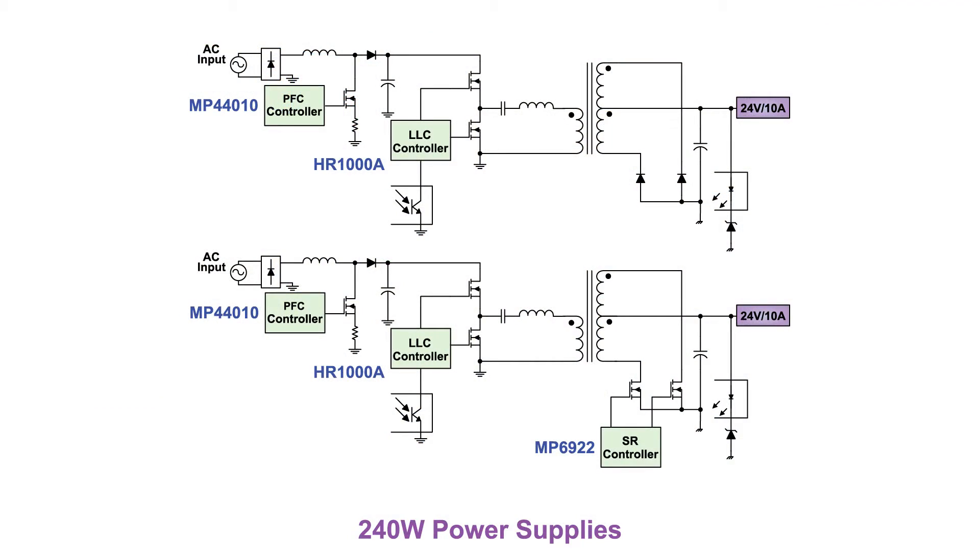In order to demonstrate our SR controller performance, I have two identical 240-watt power supplies, with the only difference being its secondary side rectification. The first 240-watt, 24-volt output board is comprised of the following: MPS Boost PFC MP44010, and MPS LLC HR1000A.